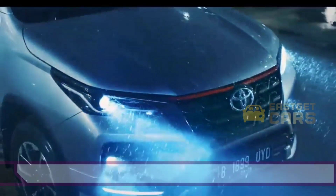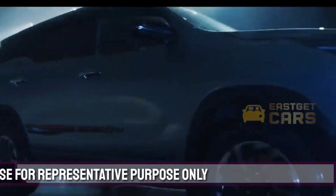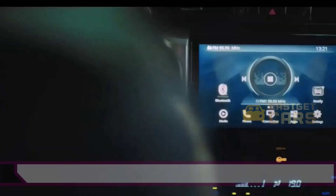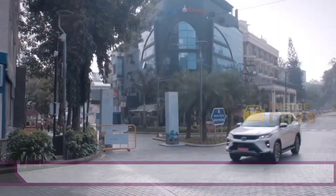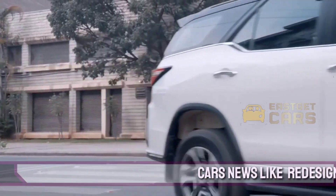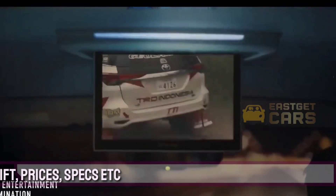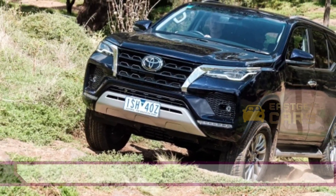Toyota upgraded the Fortuner in its present second generation incarnation for a market just recently this year with a facelift. However, it is widely assumed that Toyota has been working on the next generation Fortuner for some time and that it will be released in 2022 according to reports. The Toyota Fortuner is India's undisputed king of the large-size seven-seater SUV sector, and given its popularity here, we expect the new third generation Fortuner to arrive in India within a few months after its worldwide premiere in 2022.